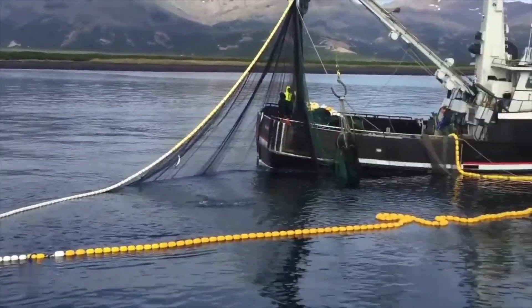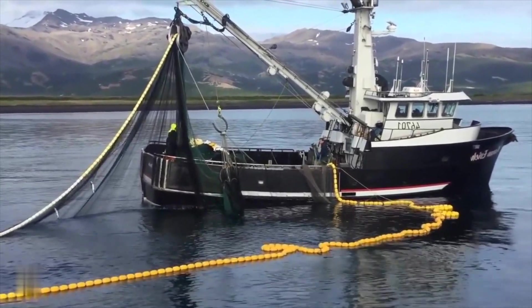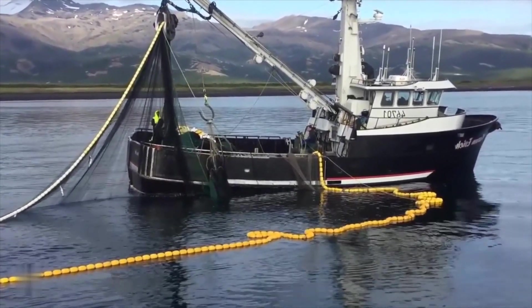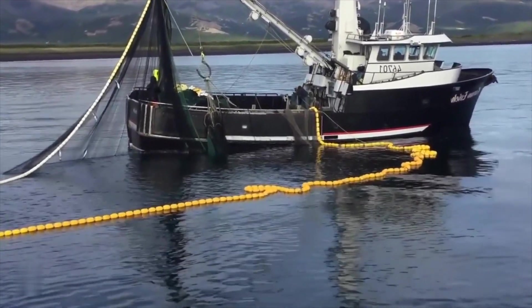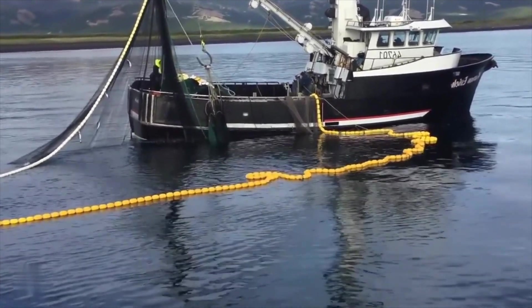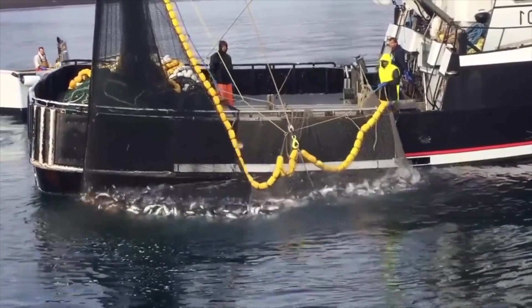Did you know that fishing nets are one of the oldest fishing tools used by humans? Archaeologists have found evidence of fishing nets that date back about 8,000 years. The oldest known fishing net was discovered in Finland at a site called Antreia, and it's believed to be from around 8300 BC.